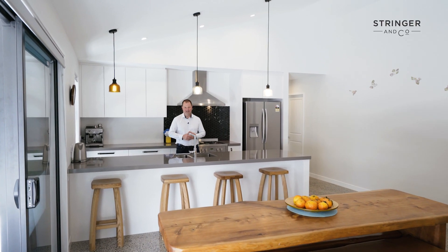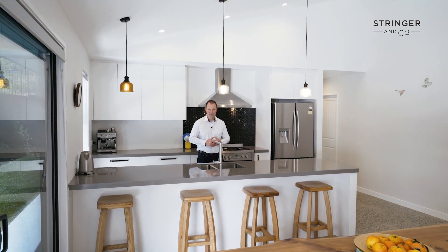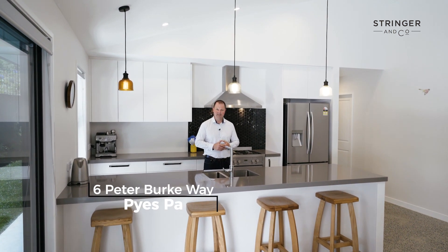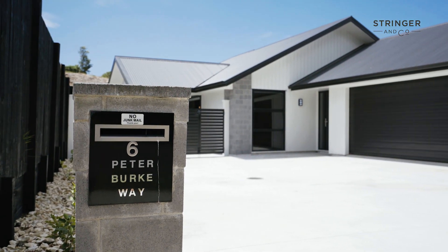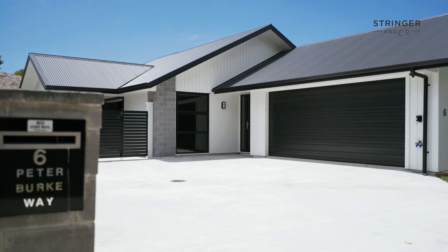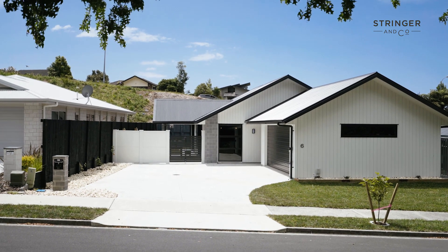If you're looking for a property that's a little bit special, this home is sure to meet the brief. Welcome to number 6 Peter Burke Way, Pyes Park. Located in one of Tauranga's best suburbs, this 2018 built property is packed full of features.